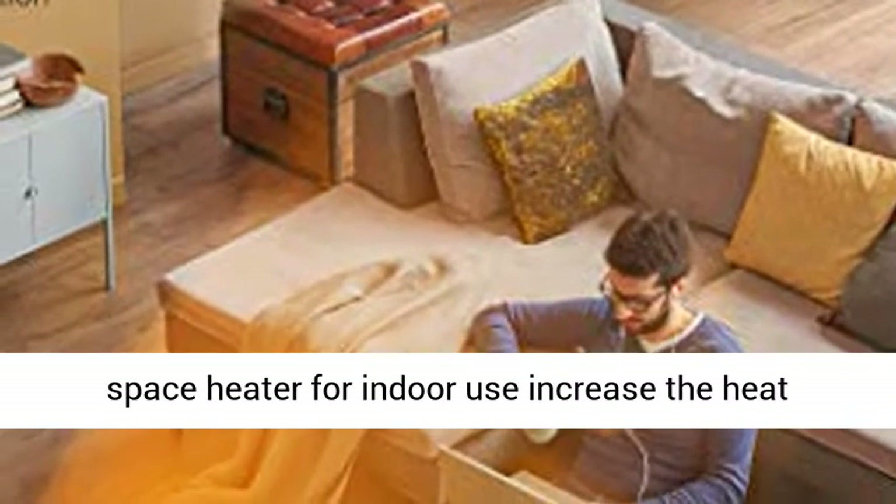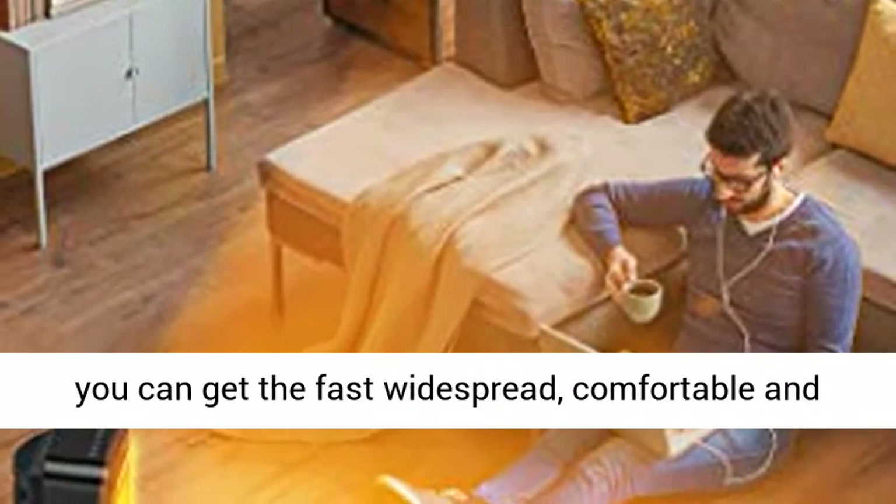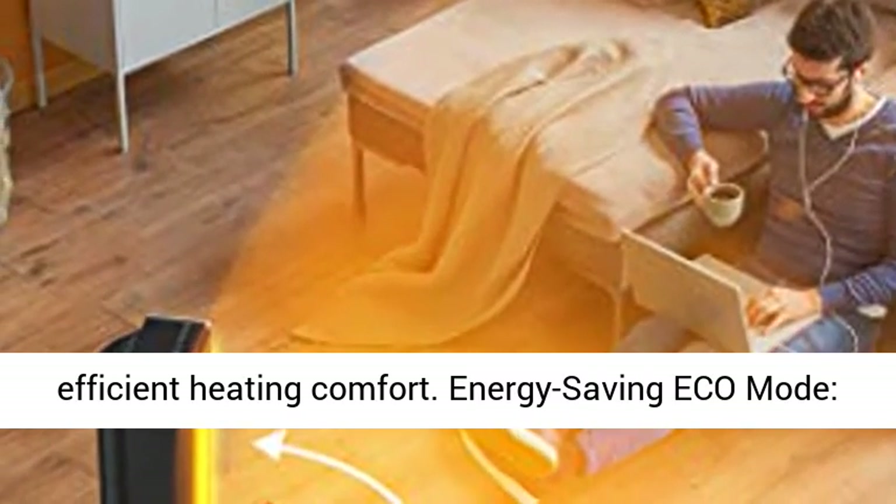Wide Angle Oscillation. With far-reaching oscillation, this space heater for indoor use increases the heat distribution range by 20% for even warmth, so that you can get fast, widespread, comfortable and efficient heating comfort.